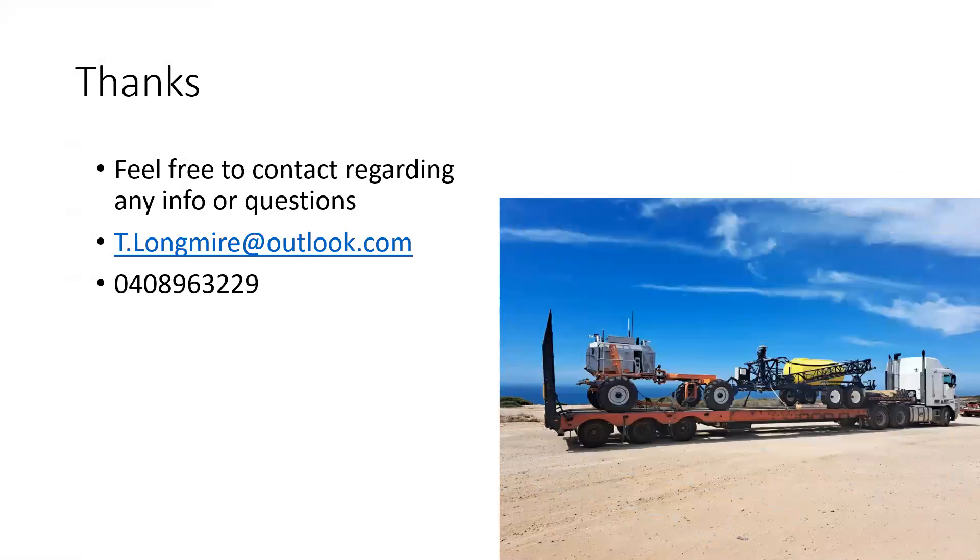Thanks for the opportunity to talk here today. I'd also like to say thanks to my parents for giving me the opportunity to come home and get involved. I'm really enjoying it and it's been good.